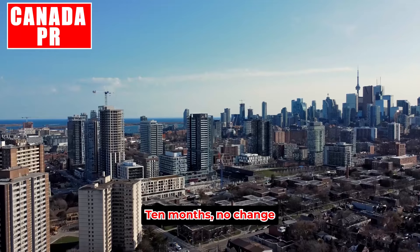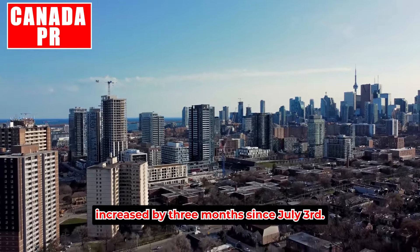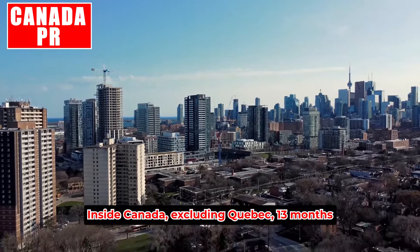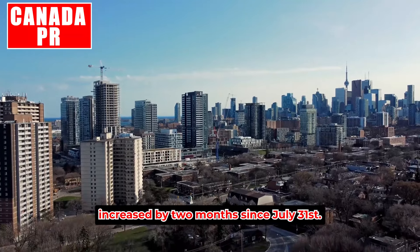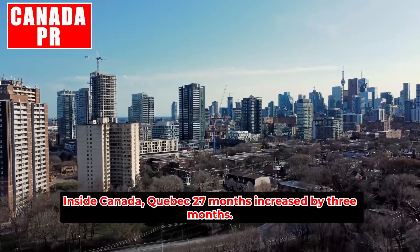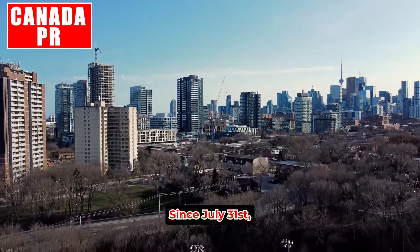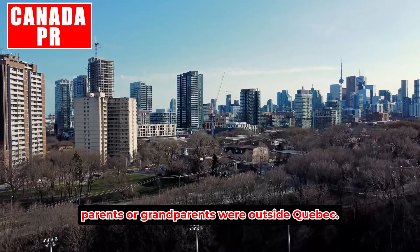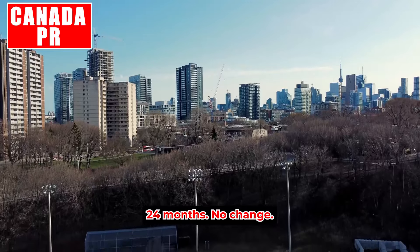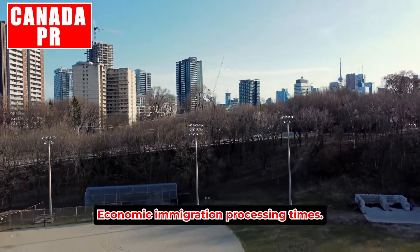Outside Canada, Quebec: 35 months — increased by three months since July 3rd. Inside Canada excluding Quebec: 13 months — increased by two months since July 31st. Inside Canada, Quebec: 27 months — increased by three months since July 31st. Parents or grandparents outside Quebec: 24 months — no change. Quebec: 48 months — no change.